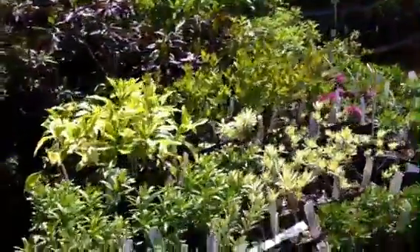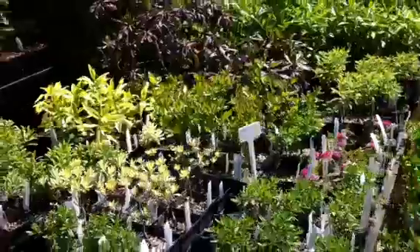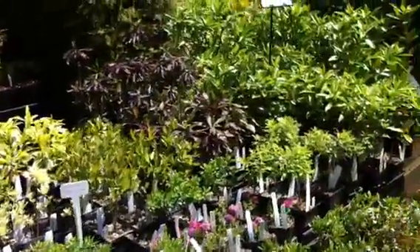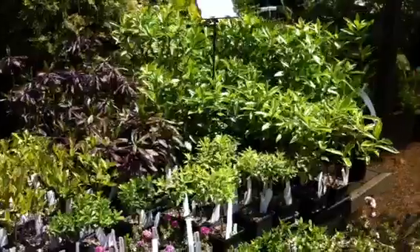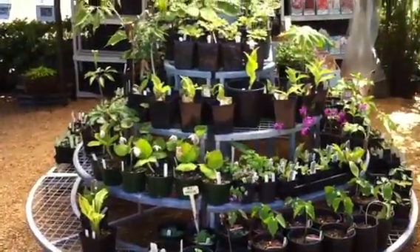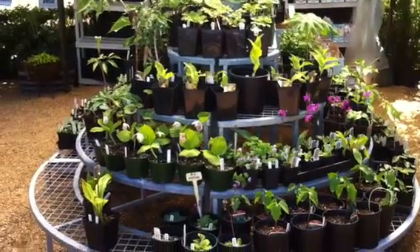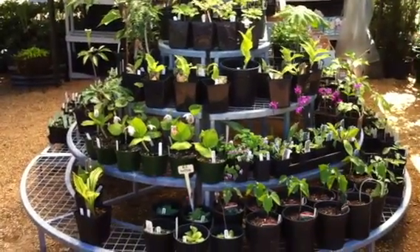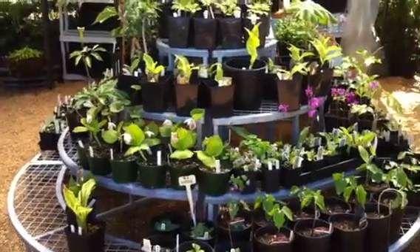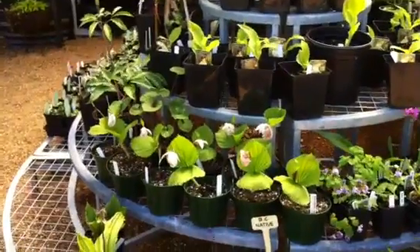We have a whole table of Daphnes — usually about 10, 12, or 15 different kinds, which are great for fragrance in the late winter, spring, and summer gardens. This little area here is our woodland treasure area, where we highlight all kinds of interesting and unusual plants to add a little botanical intrigue to your shade garden.